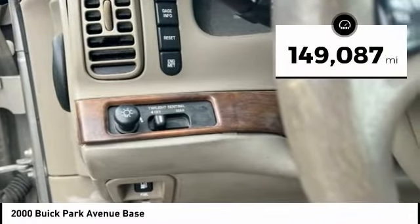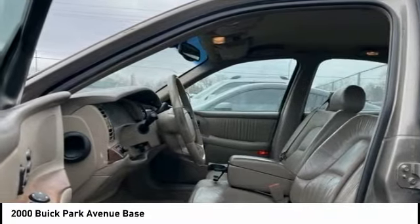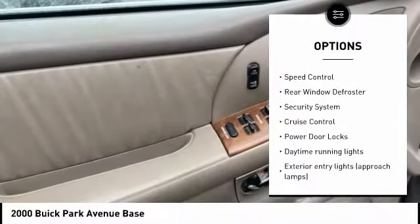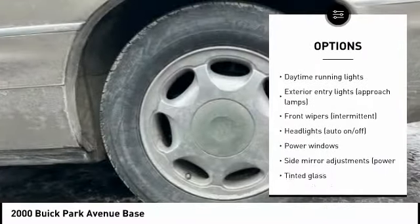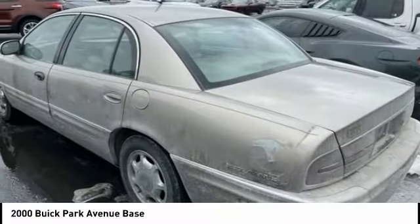This vehicle has less than 150,000 miles. Here are some of this vehicle's great options: alloy wheels, daytime running lights, remote keyless entry, power brakes, four-wheel disc brakes, speed control, rear window defroster, security system, cruise control, and power door locks.